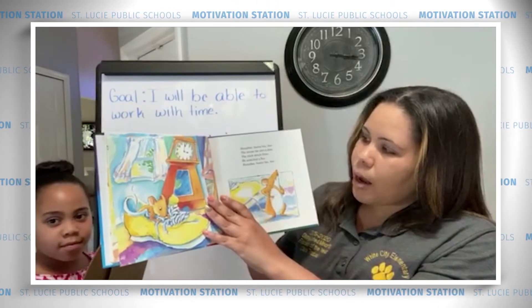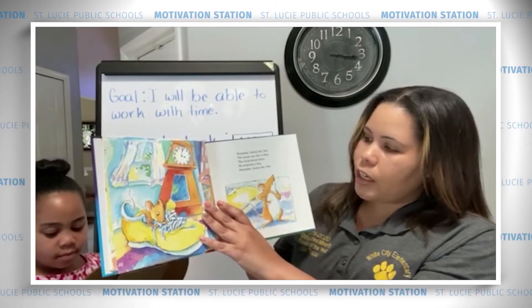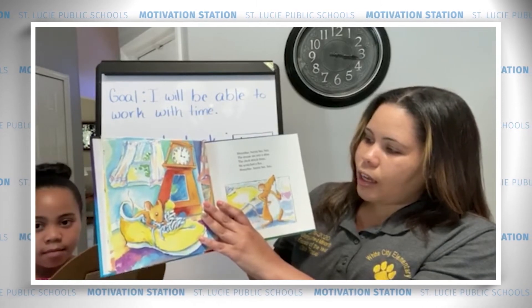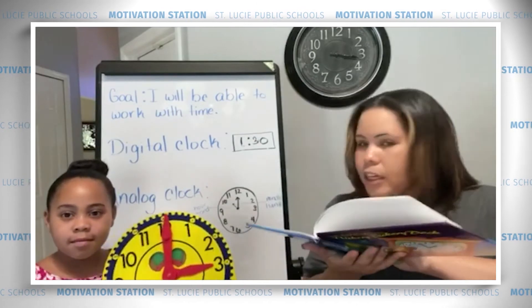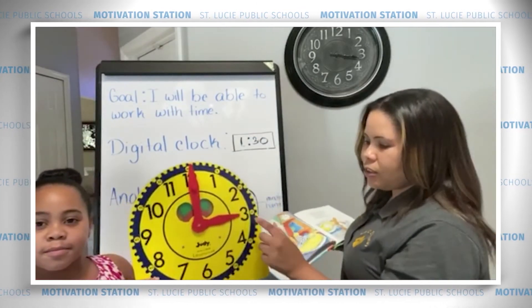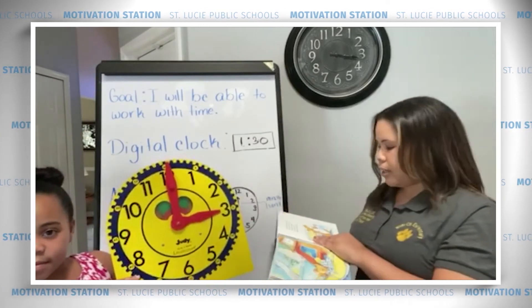Honey bee, bunny bee, boo. The mouse ran into a shoe. The clock struck 3. He scratched a flea. Honey bee, bunny bee, boo. Did the clock strike 3? Hold it up. We're at hour 3 and our minute hand at 12.